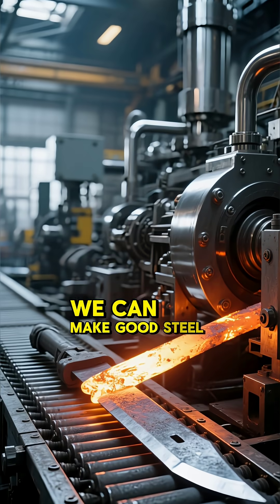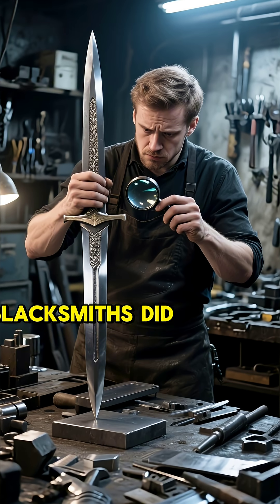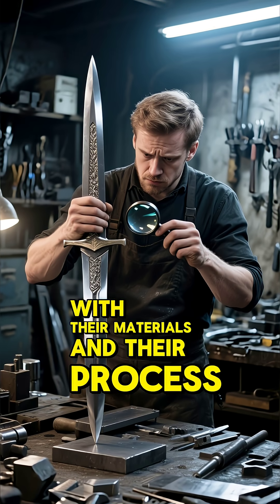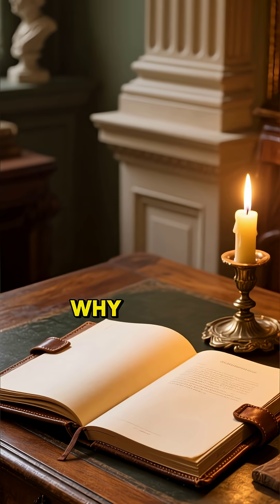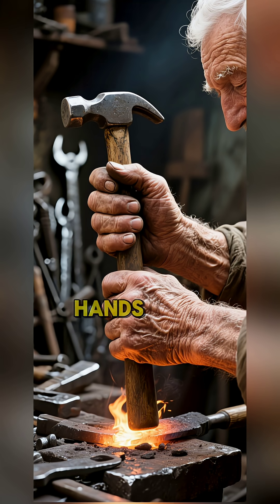We can make good steel today — fantastic steel, in fact. But recreating exactly what those blacksmiths did, with their materials and their process, has been incredibly hard. Why? Because their knowledge wasn't written in lab notes. It was in the hands and memory of craftsmen.